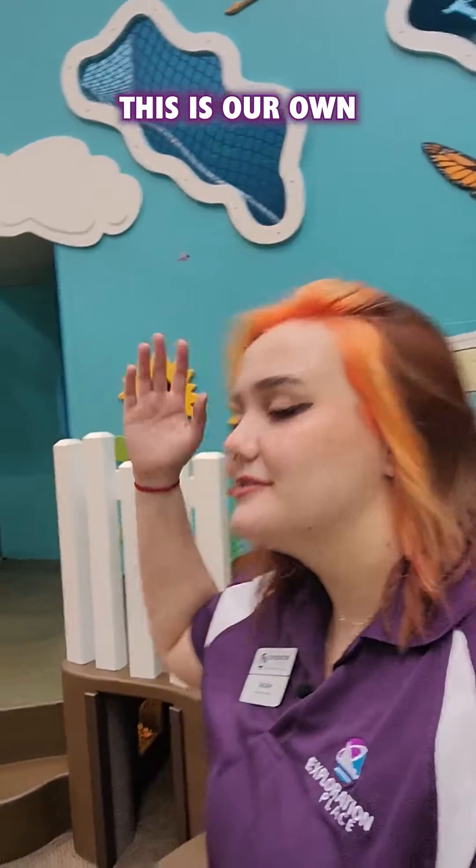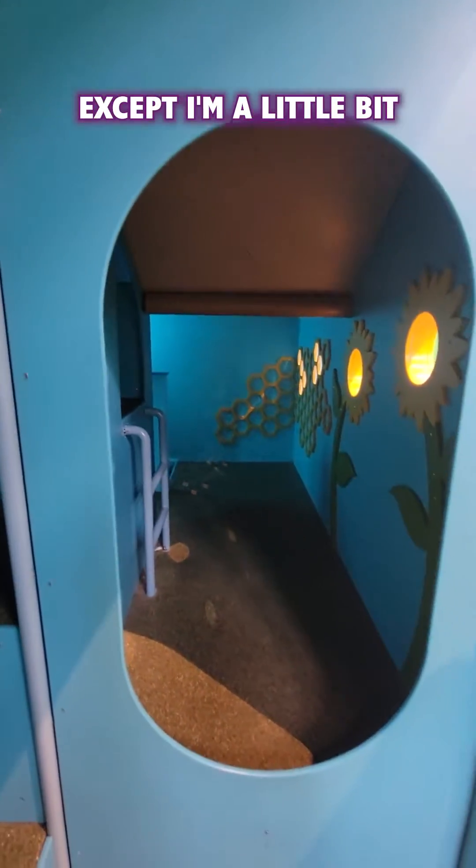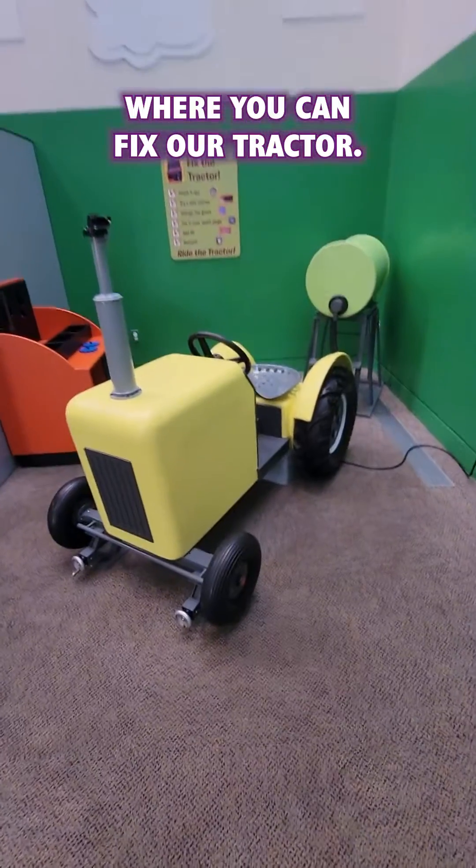This is our own kind of jungle gym — it's all Kansas themed. This is really fun except I'm a little bit too tall to go in there, so it's a perfect area for any of our smaller kids. We have an area right here where you can fix our tractor.